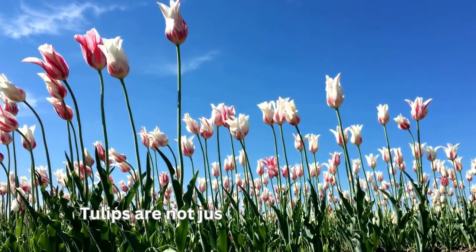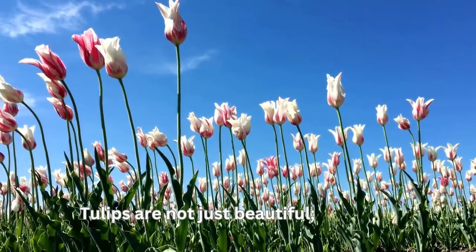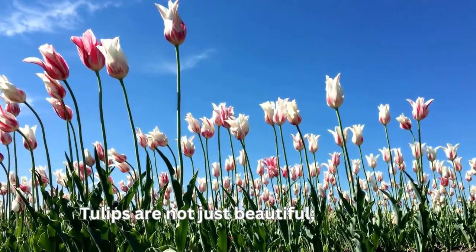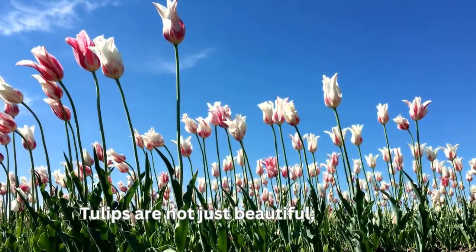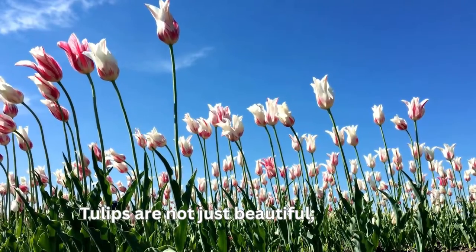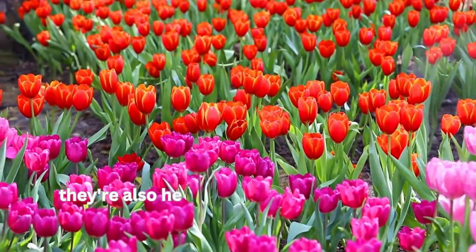Tulips are not just beautiful — they're also hardy, and can withstand the chilly Canadian spring.